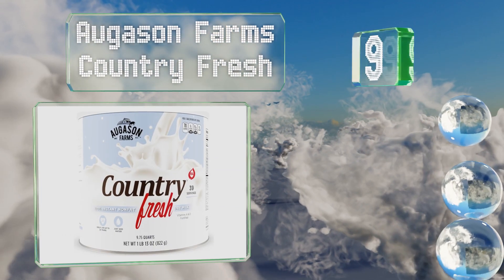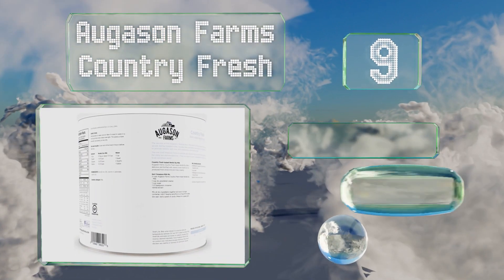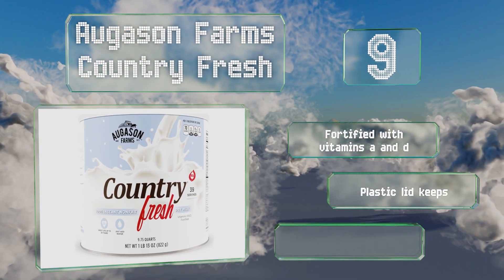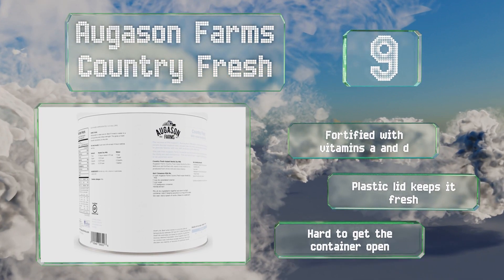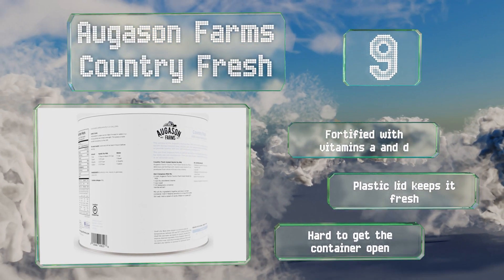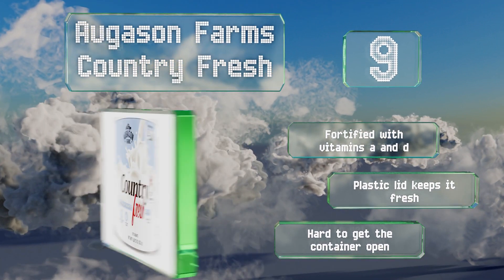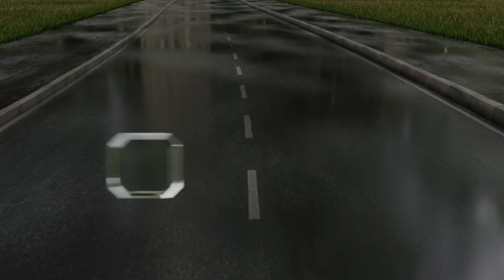At number nine, a can of Augason Farms Country Fresh is designed to survive any conditions. This 100% non-fat instant blend is packaged inside an airtight high-grade steel canister that's pest proof, provides a shelf life of 20 years, and will even float if unopened. It's fortified with vitamins A and D, and the plastic lid keeps it fresh, but it is hard to get the container open.